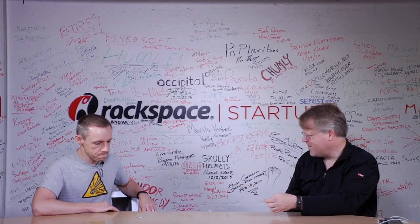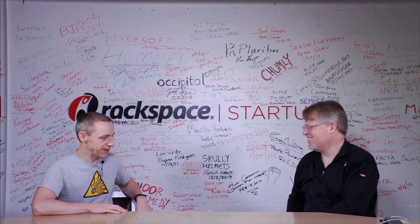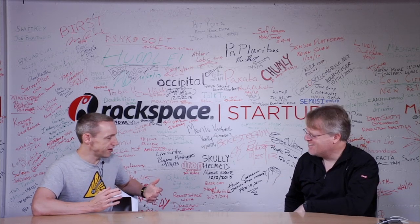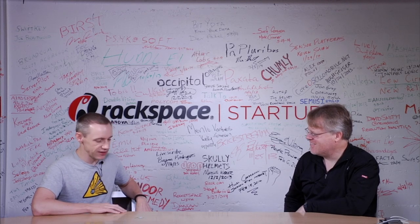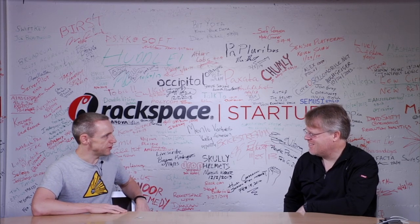Where do you buy your first one? SparkFun, DigiKey, Adafruit — anywhere like that. We have great tutorials online and a great forum that people hang out in. Just Google 'Electric Imp' and you'll find it.